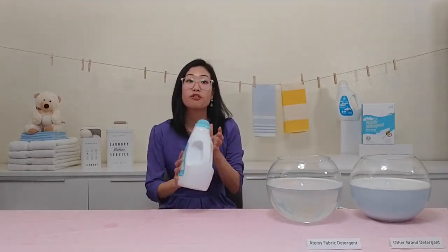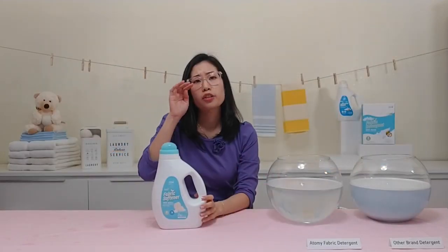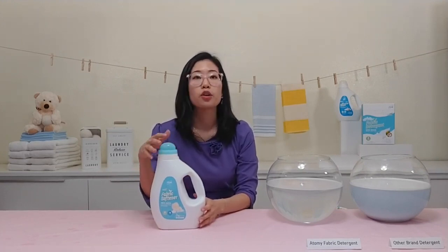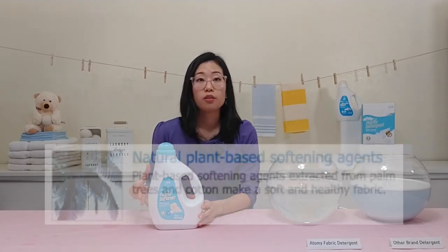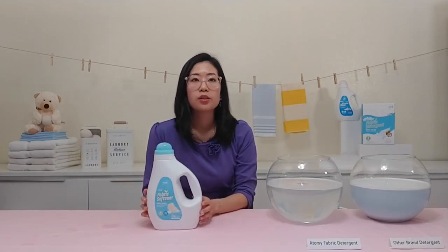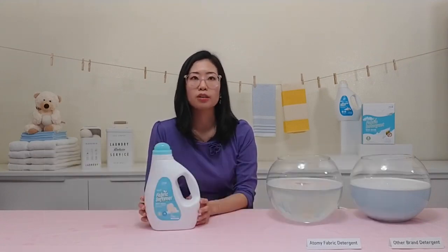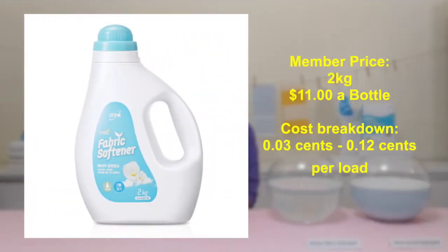Atomy also has a fabric softener. If you're using Atomy's laundry detergents, you honestly may not need fabric softener since there's no residue — the fabric won't be stiff. But if you want to use it for blankets or towels, Atomy's fabric softener contains natural plant-based softening agents extracted from palm trees and coconut, so it's less irritating for the skin. It doesn't contain any of the harmful controversial ingredients — it leaves you with soft, healthy fabric that prevents static electricity. The formula is three times higher concentration, so one bottle can be used for up to 400 small loads. At two kilograms for $11, it's only 3 to 12 cents per load.